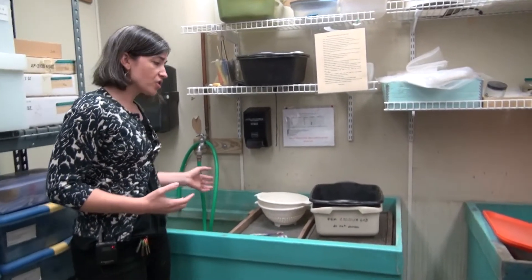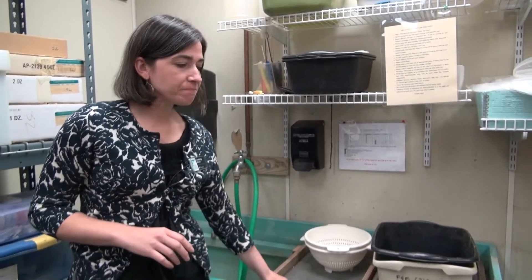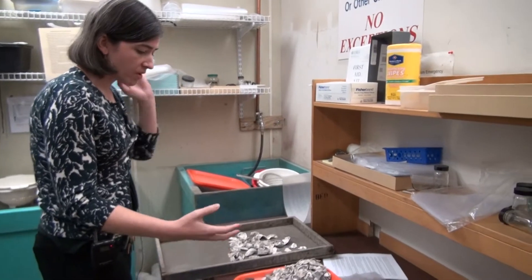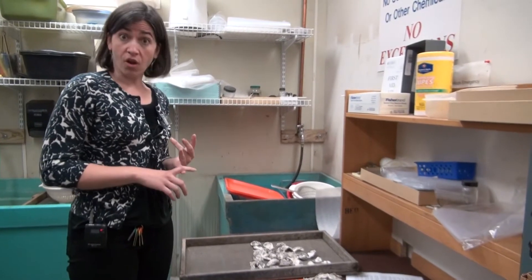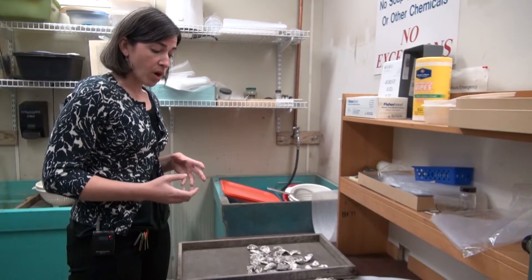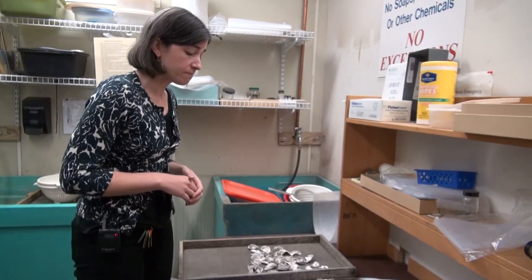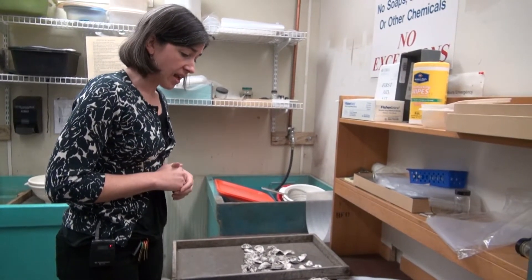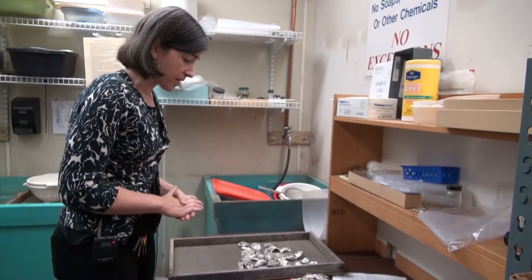We bring things in to get washed — we use some very high-tech tools: strainers and toothbrushes. The first thing we'll do is when we get artifacts, we go through and do a quick look to make sure there's nothing that's going to dissolve in water, nothing that's going to be damaged by water or by brushing. Things like metal we'd pull out and brush those dry because adding water creates more rust and corrosion. If we see pottery that's particularly soft, we're not going to wash that either.